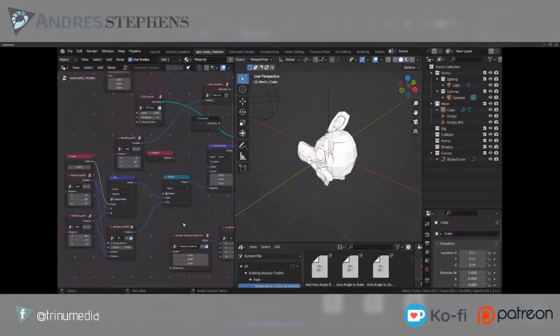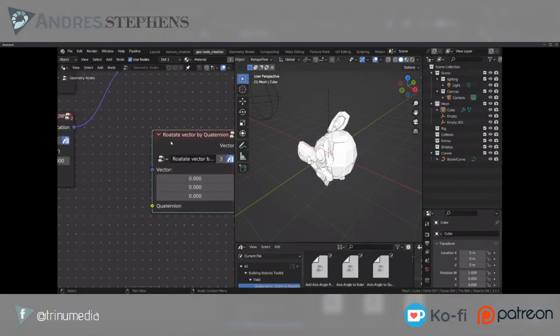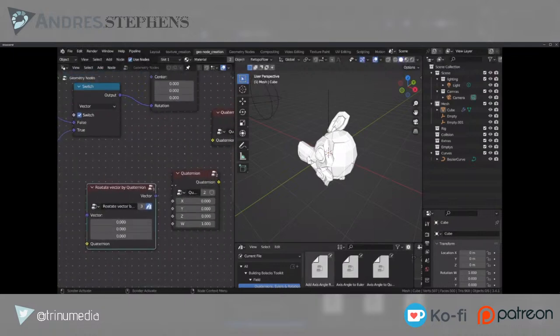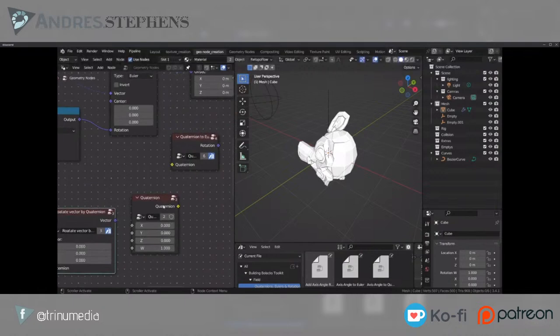Going back to the basics: how did you build quaternion rotation inside geometry nodes when we only have three-float vectors? I'm using colors — colors have RGBA, giving a fourth float. It wasn't my idea; Elezer from Erindale's Discord suggested it. I was using a float and a vector separately, and he said 'you can use a color' — much cleaner than using two outputs. The alpha channel stores the W value.